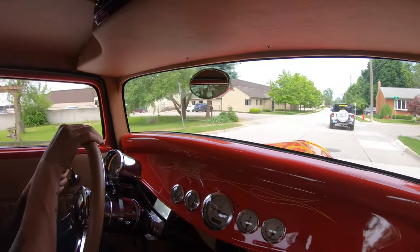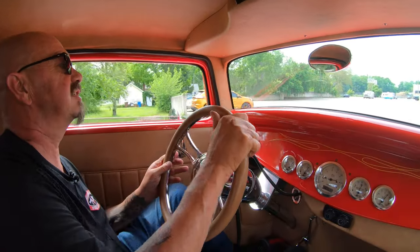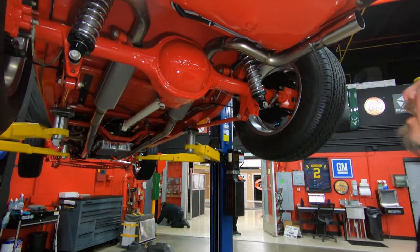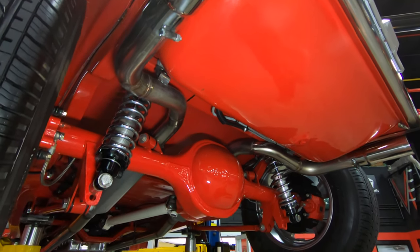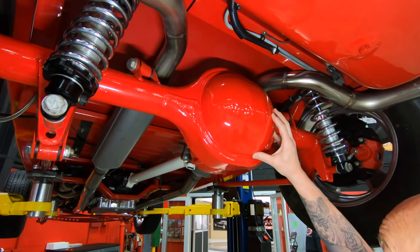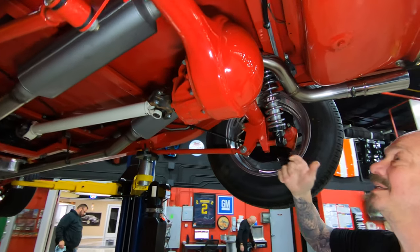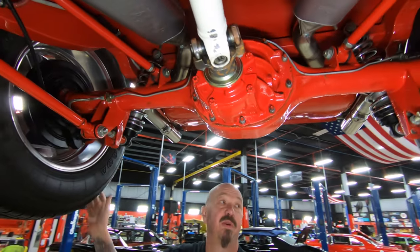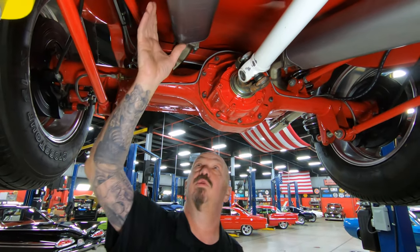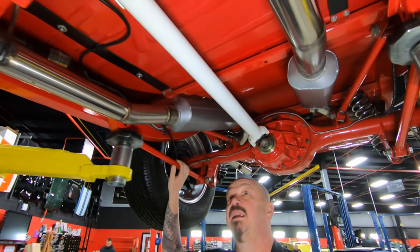All right, here we are at our second location — our main storage location where we keep all the hot rods. We're going up in the air right now. We're underneath the '32, and you want to talk about pretty — look at this thing. This is the stock location for the tank on a '32, which is very cool. They've got a triangulated four-link system in here holding up the nine inch rear end with QA1s. We do have disc brakes. The nine inch has got right around a 3.50 gear and it is an open rear end. We've got some really nice Flowmaster mufflers — nice and sleek. You can see the floorboards looking good, all painted up.